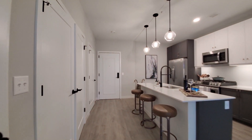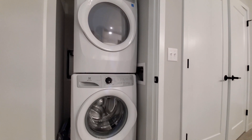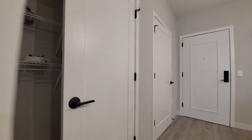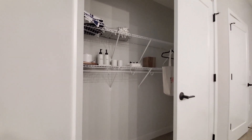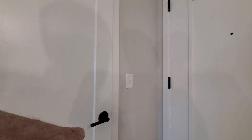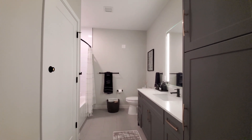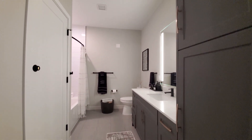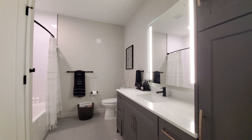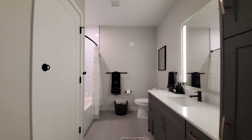Going back toward the entry, off to my left is a full-size front-loading washer and dryer. There's a wide closet for coats and additional storage. Just past the entry, off to the right, there's a large guest bath with a storage cabinet, drawers for storage, a wide vanity with a quartz-like top, LED lighting, and a soaking tub.